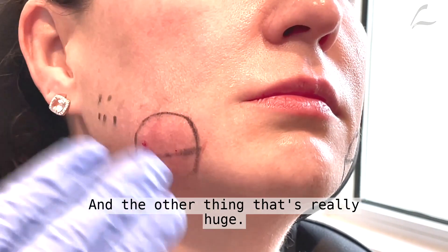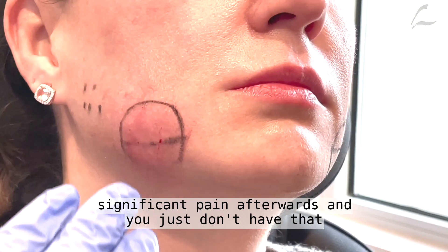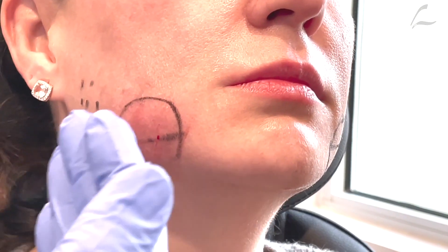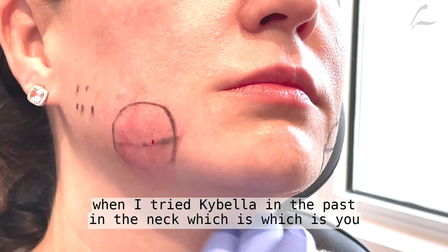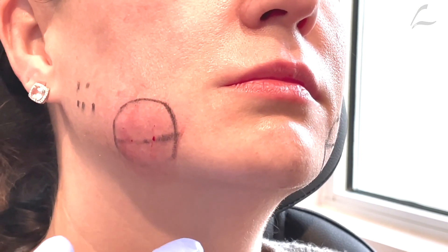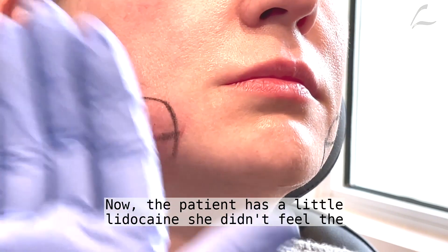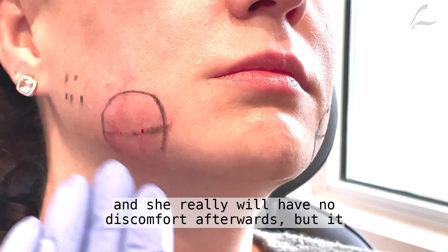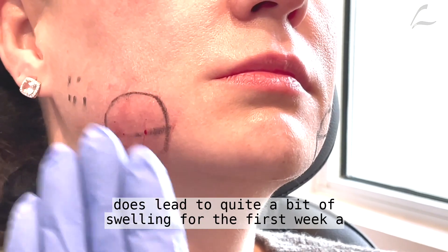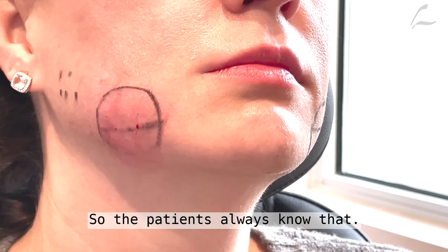The other thing that's really huge — if you've had Kybella in the neck or have read about it online — is significant pain afterwards. And you just don't have that here. When I tried Kybella in the past in the neck, something I don't advocate, without the lidocaine it's incredibly painful for 90 minutes. Now the patient has a little lidocaine, she didn't feel the injection, and she really will have no discomfort afterwards. But it does lead to quite a bit of swelling for the first week, a little bit beyond that. So the patients always know that.